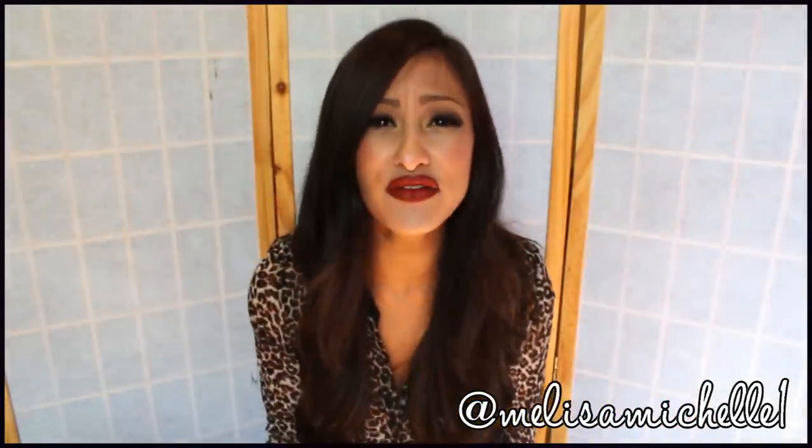Last thing from Forever 21 is this bright — it's like a highlighter color — cardigan. I really really like this color a lot. I love cardigans. Within the past month I think I've bought ten cardigans in different colors. You can just layer them and make them look so cute. I really love cardigans, scarves, and leggings so much this year. Definitely check it out.